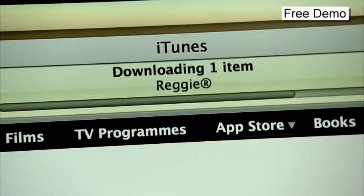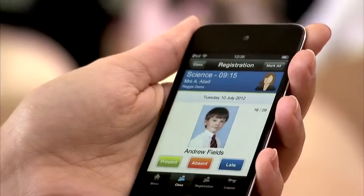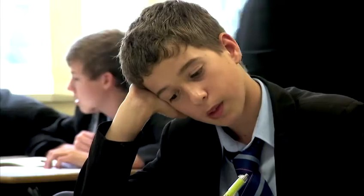REGI is available via the Apple App Store for the iPod Touch, iPhone and iPad. With real-time updates, it's secure and provides instant access to attendance data, together with full integration with Capita SIMS.